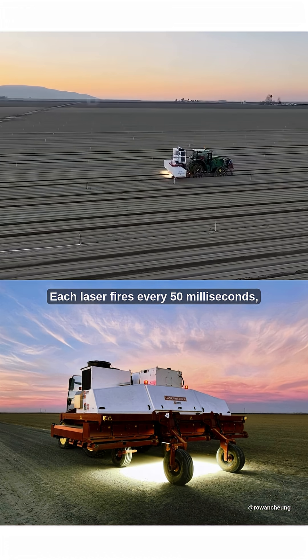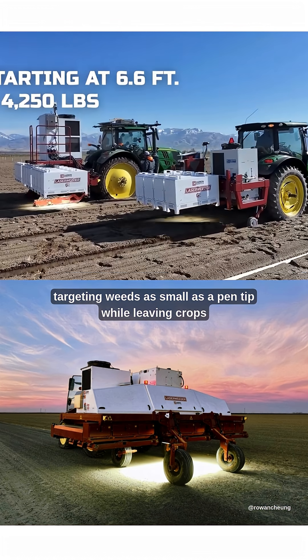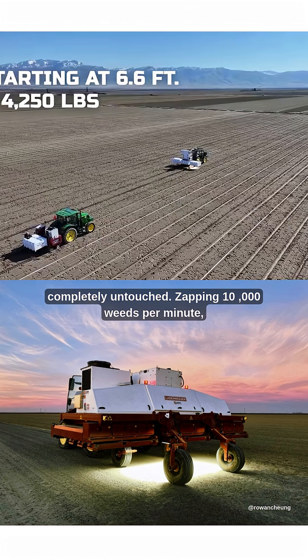Each laser fires every 50 milliseconds, targeting weeds as small as a pen tip while leaving crops completely untouched — zapping 10,000 weeds per minute.